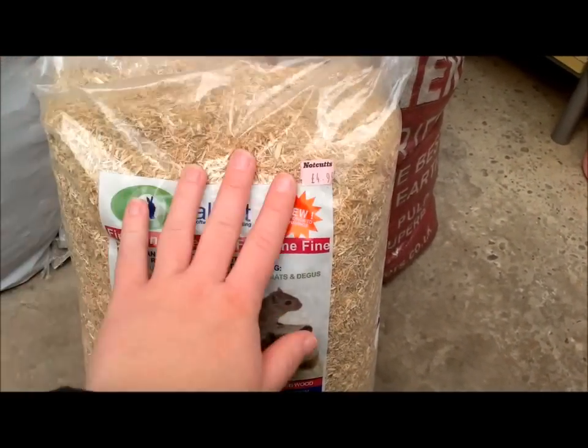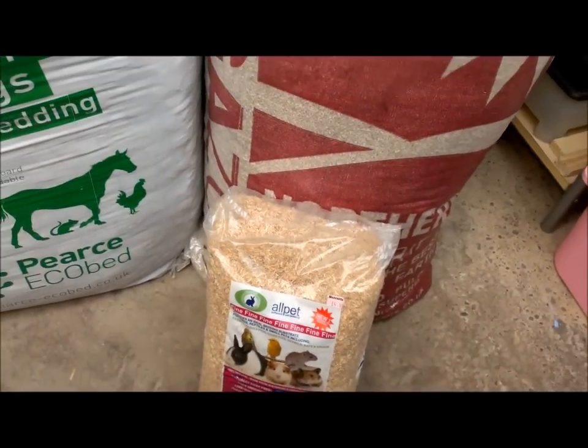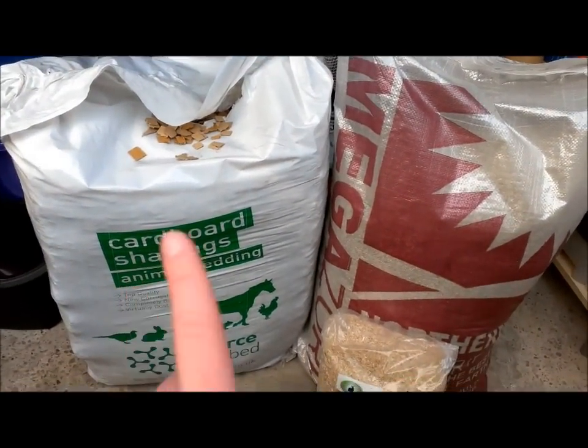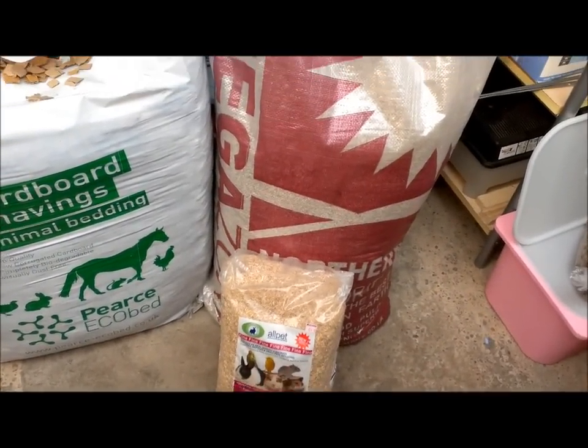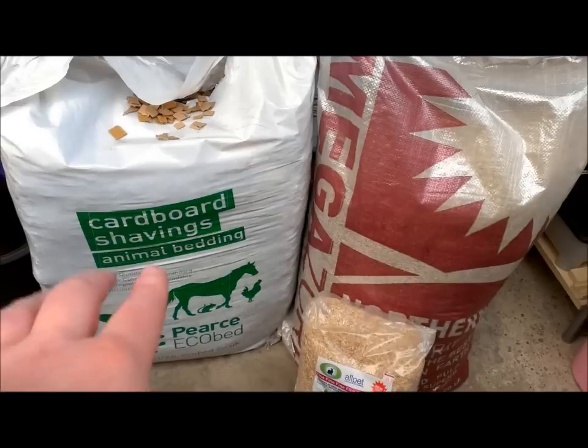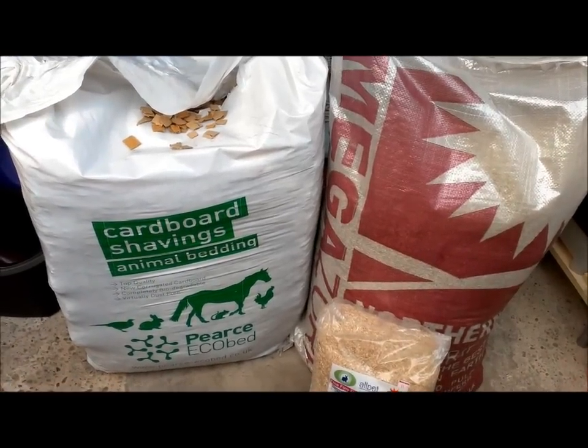So yeah, just to recap, there's Megazorb, Eco Bed, and the All Pets Softwood Pet Bedding. I'm just going to run upstairs now and show you what the cardboard shavings looks like in the gerbil tank.